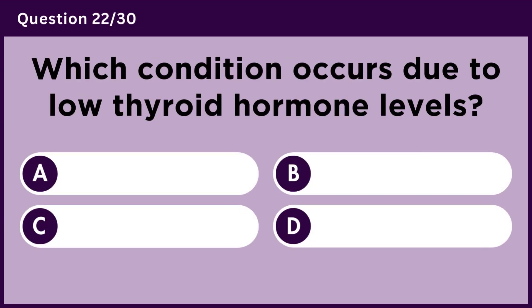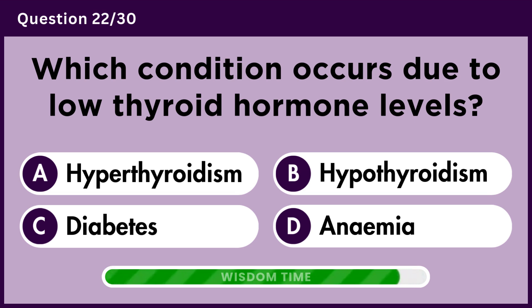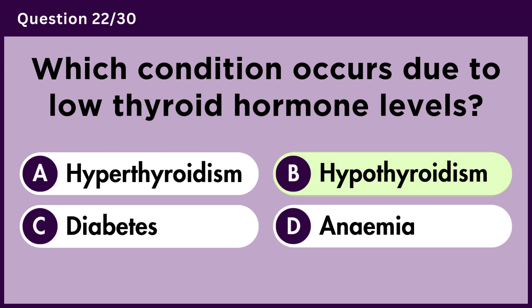Which condition occurs due to low thyroid hormone levels? Answer B. Hypothyroidism.